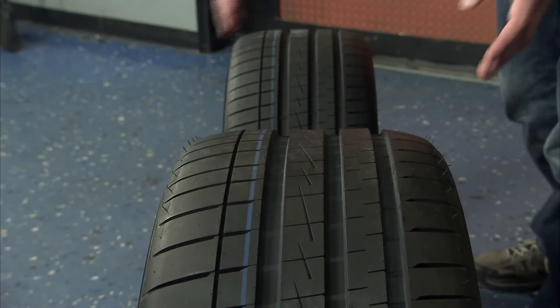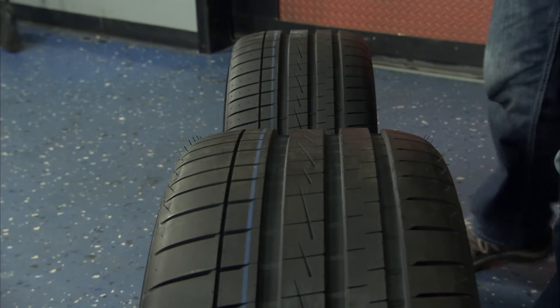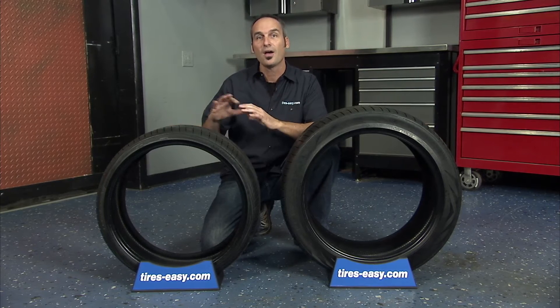This tire is available with a staggered fitment sizing for both front and rear axles, allowing the rear tires to focus on grip and stability, while the front tires work to dissipate the majority of water on wet roads.